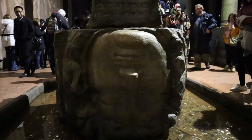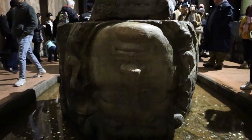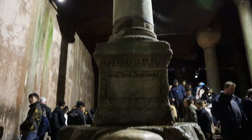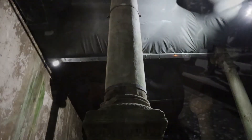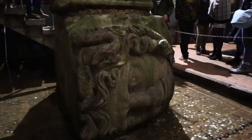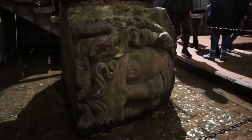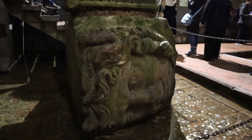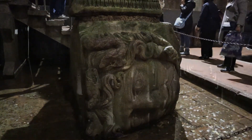Let's go have a look. This is the Medusa head — it is upside down and used to support the column. This is the second Medusa head, lying on its face. I think the builders must have hated Medusa so much that they put one upside down and one face-down.